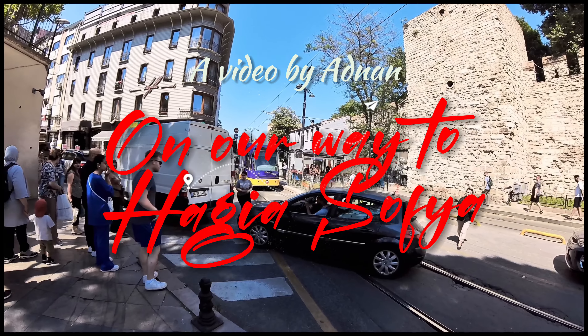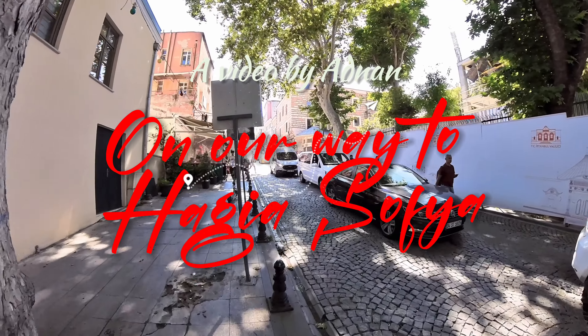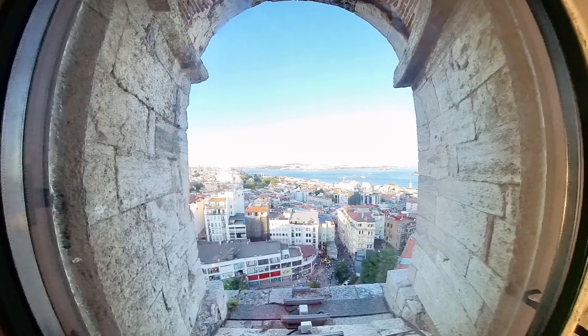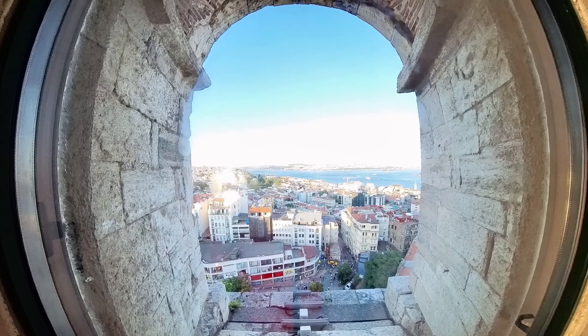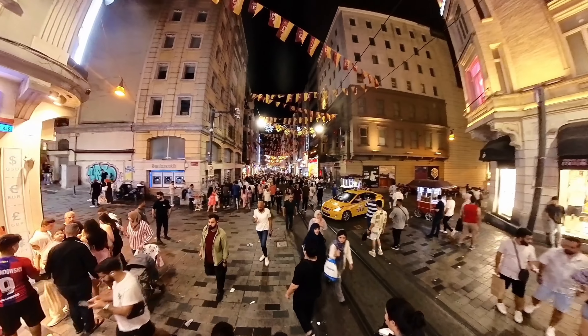This is the old bazaar going towards Sultan Ahmed, all the way to Hagia Sophia from the old bazaar. This is the view from Galat Tower. Here we are in Grand Bazaar, and here you go at Taksim Square.